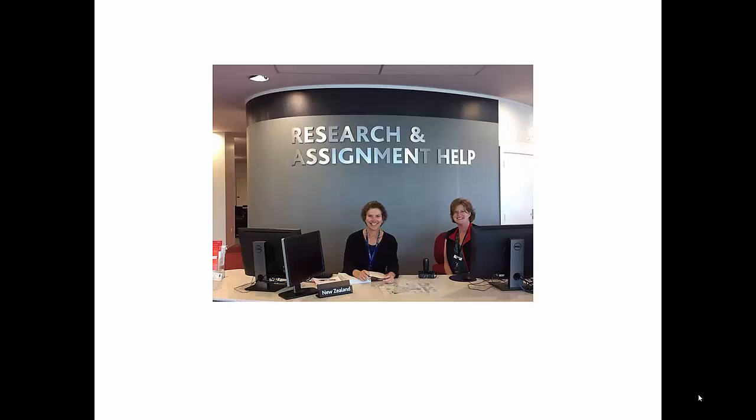Books on Level 3 are general books, and in the catalogue — which I will explain later — they show up as being in the general collection. Back to the Reference Desk: this desk is staffed by a variety of different teams, of which the Law Library is only one.